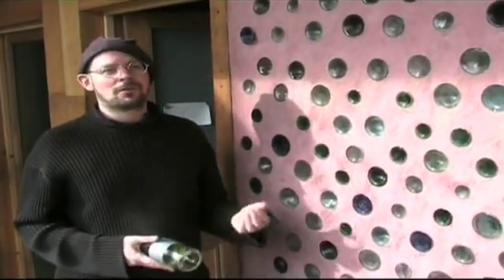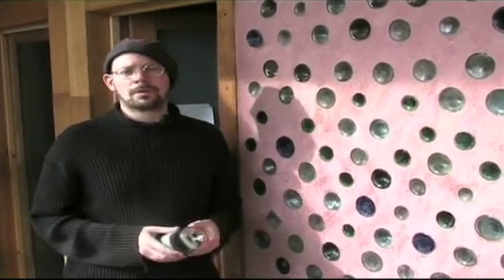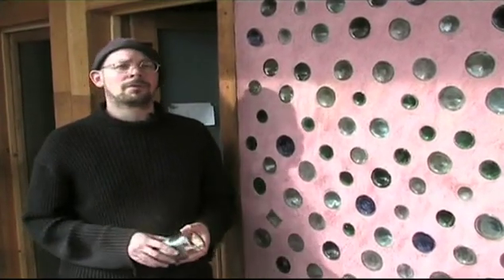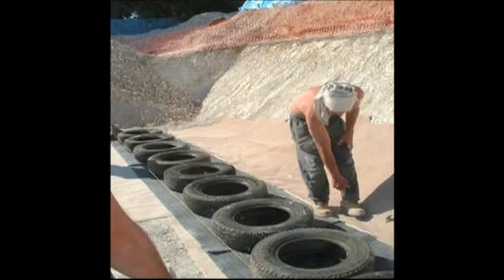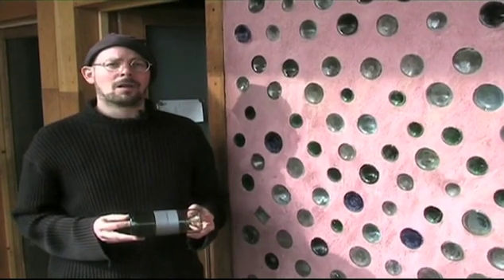The Earthship was built using as many reclaimed materials as possible. The floor here was made from offcuts of kitchen surfaces and tombstones. One of the things we're trying to demonstrate here is how you can use lots of different materials that we throw away as a society and as a community and actually build beautiful buildings from them. Probably the most obvious example are car tyres, which form the main back walls of the building.